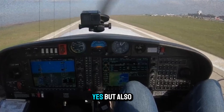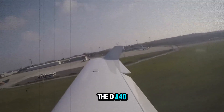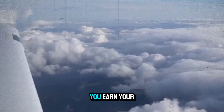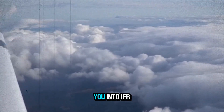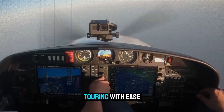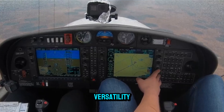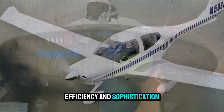Is it a beginner's airplane? Yes, but also so much more. Unlike some trainers, the DA40NG grows with you. Once you earn your PPL, it can take you into IFR flying, long-distance travel, and cross-country touring with ease. It's an aircraft you don't outgrow quickly, thanks to its versatility, efficiency, and sophistication.